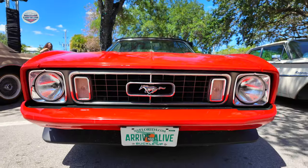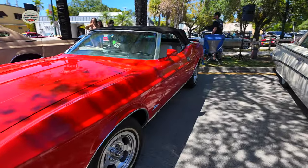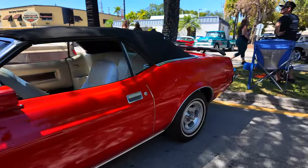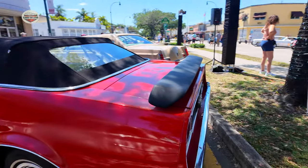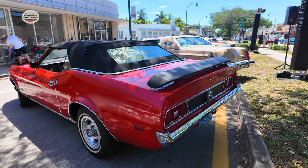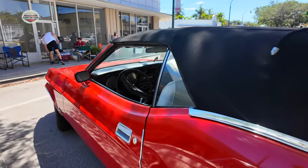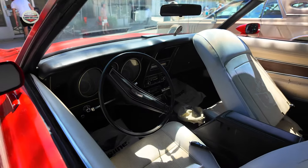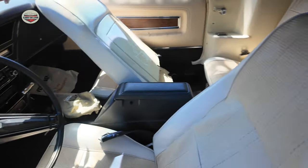Now we're going with this 1973 Mustang convertible. He's got his top up today, but we've seen this car in the past also. Let's check out the interior — he's got that front seat forward, so it's hard to tell, but white interior. Love it.